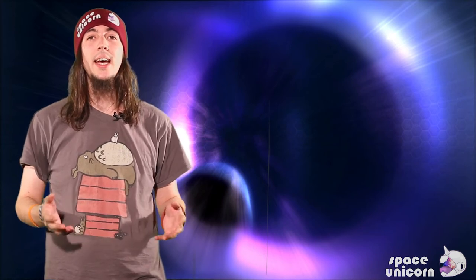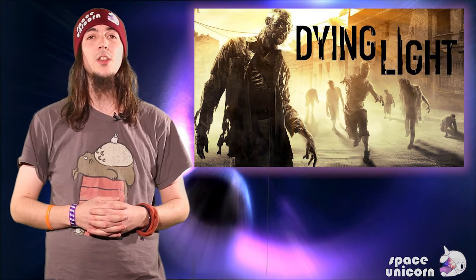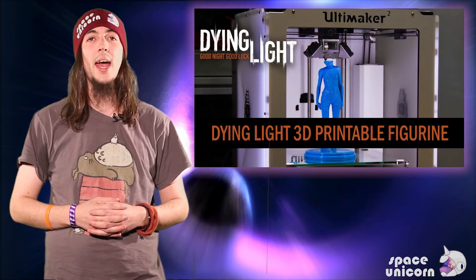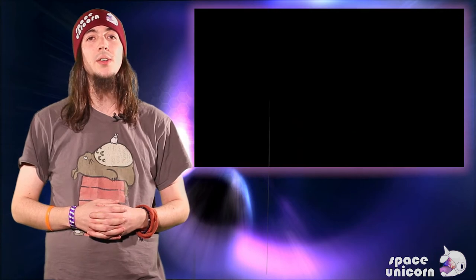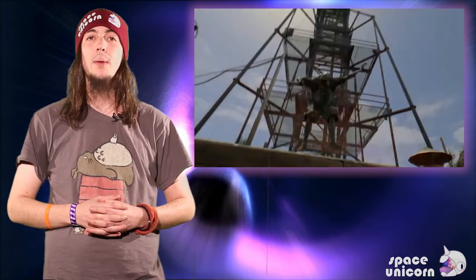To celebrate the January 30th release of its game Dying Light, developer Techland has released 3D printing files for a zombie character from the game. If you own a 3D printer, just download the zip file from their site and load it into your printer's software. The company even provides tips on painting the model for the best look.